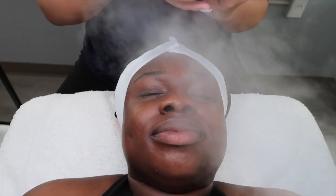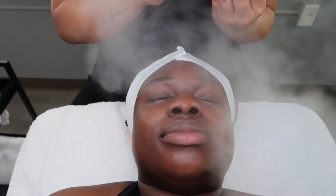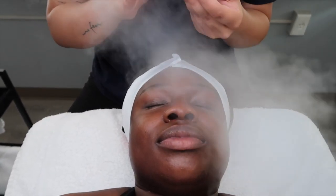Stay tuned for my hydrating facials. Right now we're going to do her first cleanse to just make sure we get all of the oil.